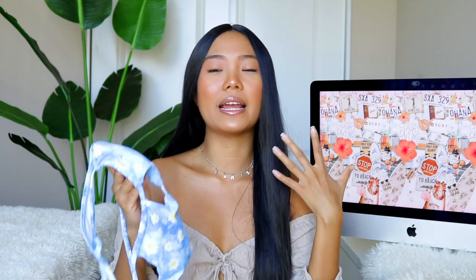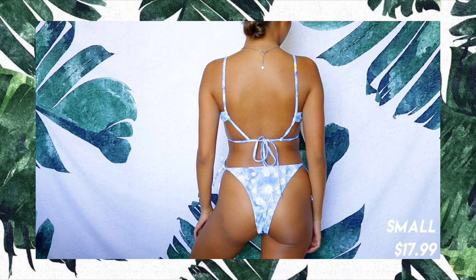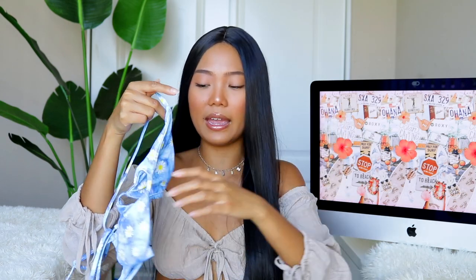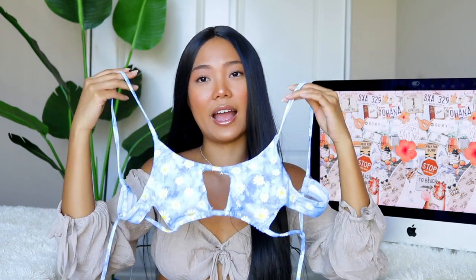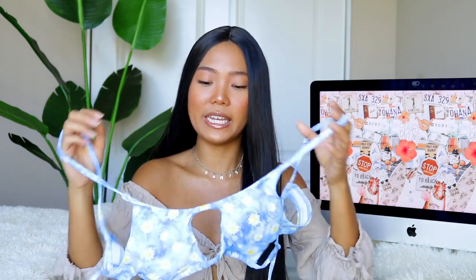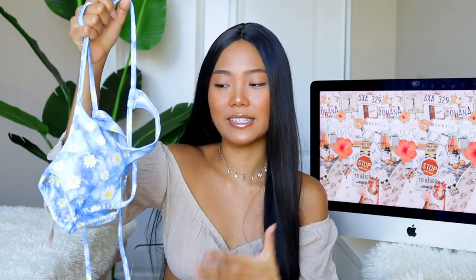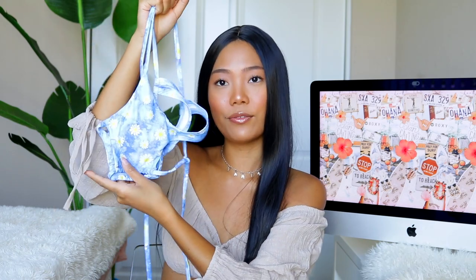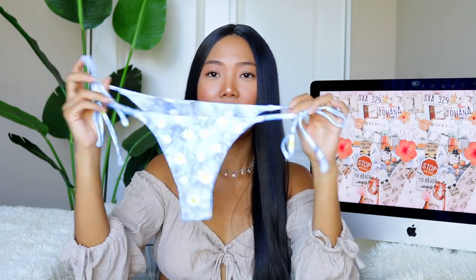Moving on to the next bikini, I have this cute sunflower one. I would say this is probably my least favorite out of all the bikinis just because of the quality — it's not super great. The padding is okay and the fit is also okay. It has these really cute sunflowers and honestly it has the potential to be a really good bikini, but in my opinion the quality is just not a 10 out of 10. For pictures, I guess you can still wear it. The bottom is another super cheeky tie bottom.